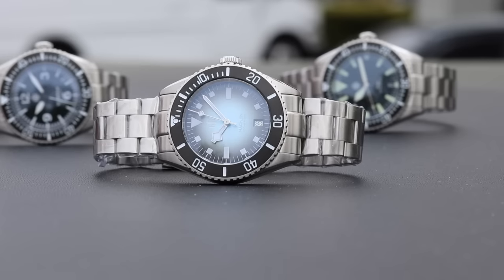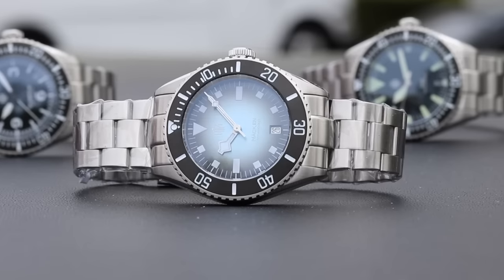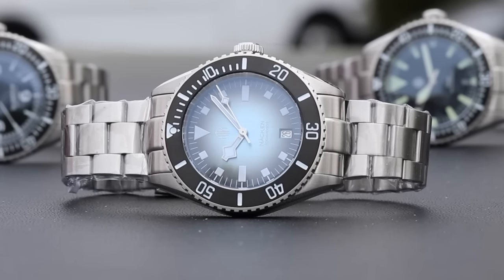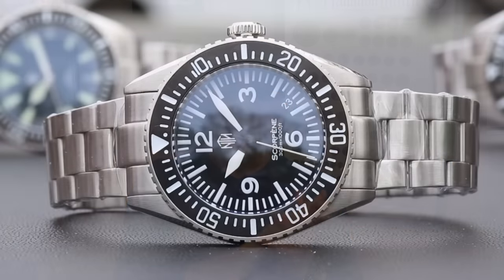The next model is the Nacken Renegade — a fan favorite that was around last fall and sold out very quickly. We have those back in stock and will be opening orders tomorrow. The third model is the Scorpen Black — basically the black dial version of the watch I'm wearing. It's a fan favorite that has come and gone in the past, but people are always asking for that model.